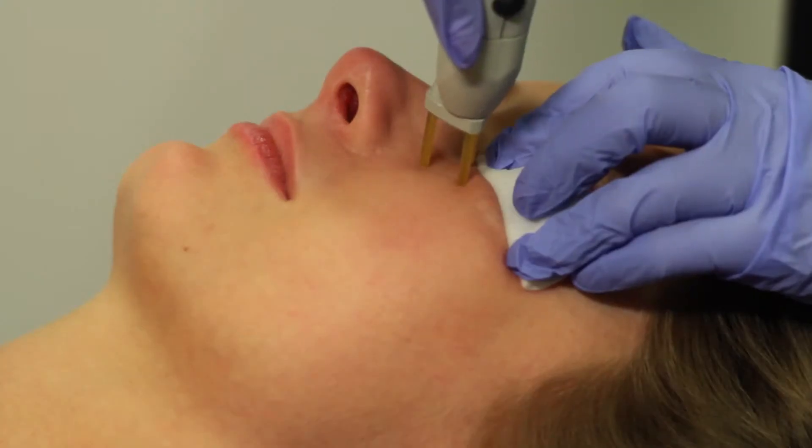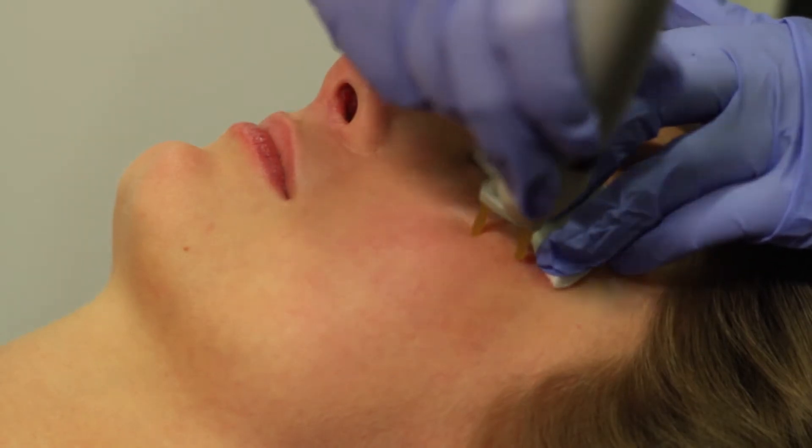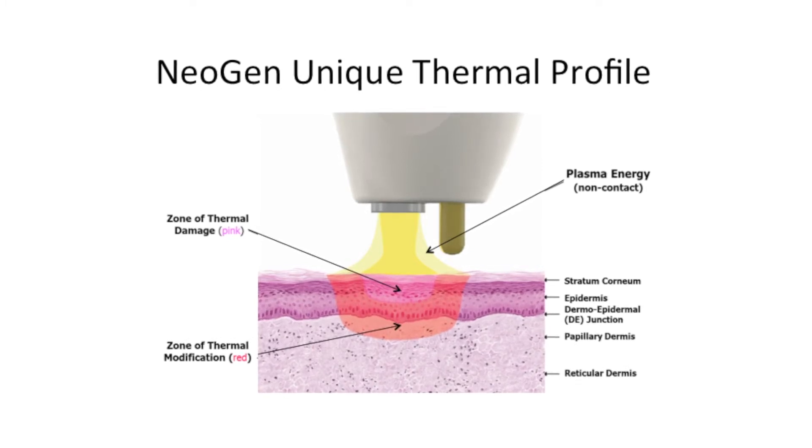Neogen works by delivering pulses of nitrogen-based plasma to the skin's surface. The plasma transfers its energy onto the skin without any direct contact or charring, causing a very controlled heating of tissue. It works at and below the surface of the skin, reaching six cell layers deep.